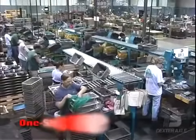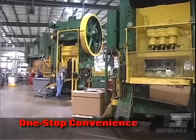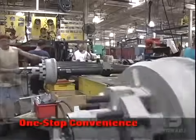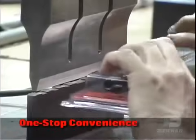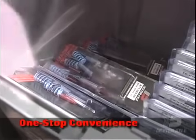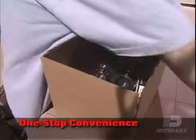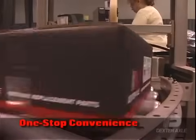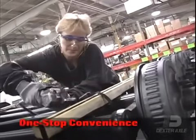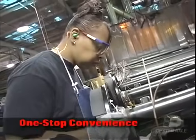Vertically integrated manufacturing, including Dexter's own stamping operation, produces a full line of axles, brakes, suspensions, actuators, and genuine replacement parts. In addition to maintaining strict quality control throughout the production process, this integration enables us to easily supply complete and customized running gear packages with shorter manufacturing lead times.